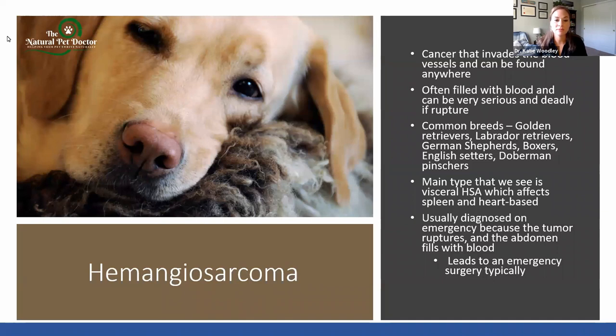Visceral hemangiosarcoma affects the spleen and heart base. If we see a mass on the spleen, we go by a rule of thirds: benign, aggressive, or nothing to worry about. However, when we diagnose hemangiosarcoma, there's huge concern that there's also going to be a heart-based tumor. That's also a hemangiosarcoma. So doing those ultrasounds is very important.